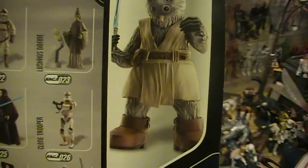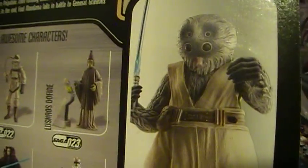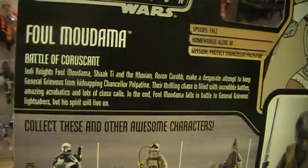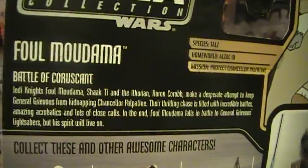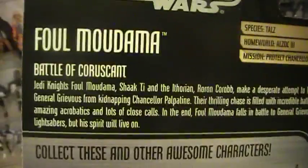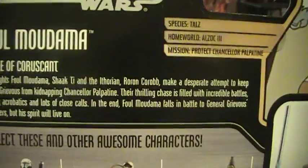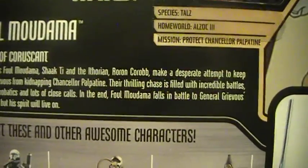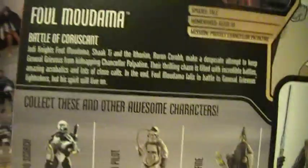I've got an image right here of this alien in his Jedi robes, or smock, and his lightsaber. Fal Muldana, Battle of Karska — Jedi Knights Fal Muldana, Chakti, and the Arthurian Rohan Korab make a desperate attempt to keep General Grievous from kidnapping Chancellor Palpatine. Their thrilling chase is filled with incredible battles, amazing acrobatics, and lots of close calls. In the end, Fal Muldana falls in battle — General Grievous collects his lightsaber — but his spirit will live on.